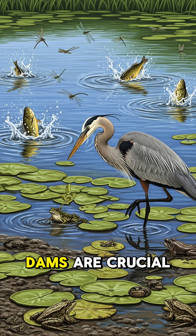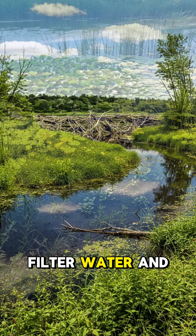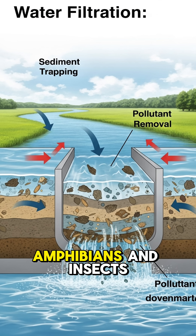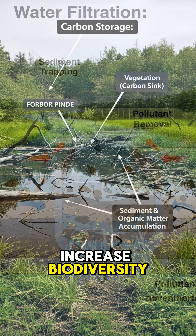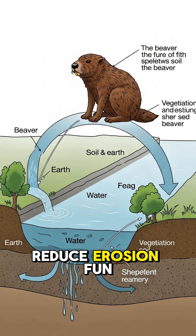Beaver dams are crucial for ecosystems. They create wetlands that filter water and reduce flooding, provide habitat for fish, birds, amphibians, and insects, increase biodiversity, store carbon and recharge groundwater, and reduce erosion.